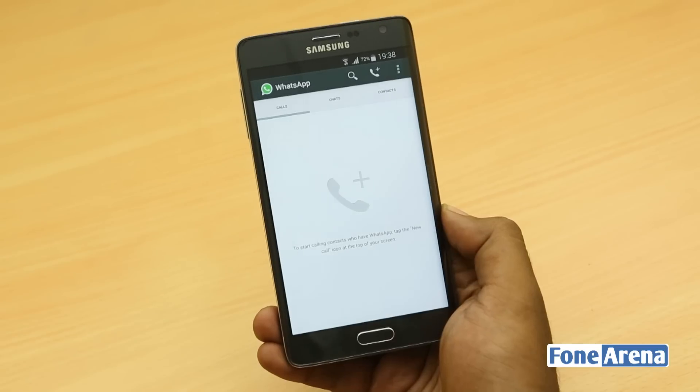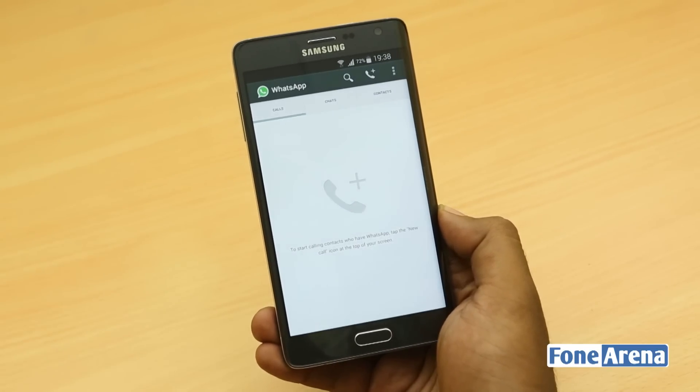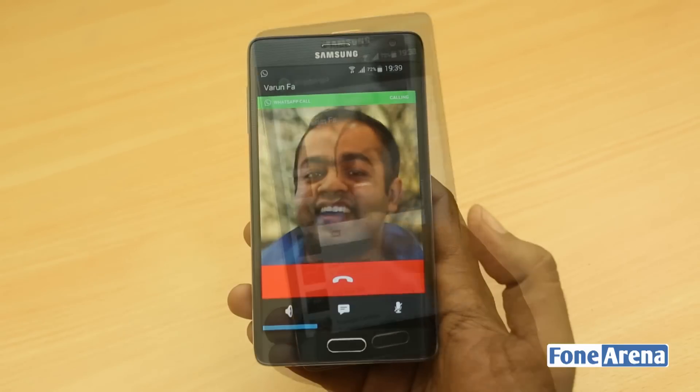It seems like it is tailored for low-intensity data networks — for example, even EDGE. The voice quality is not too great; it's not definitely Skype level if you're expecting something like that, but it does definitely work, and I'm going to give you a quick demo here.